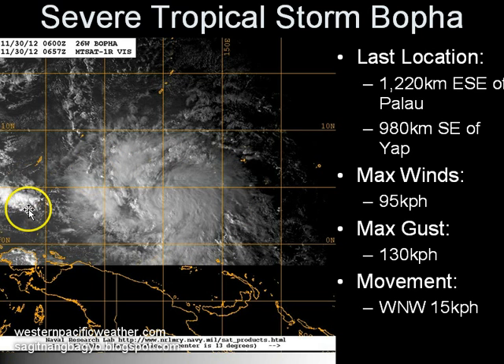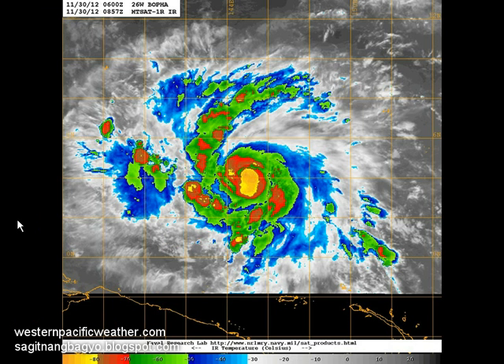Again, being upgraded to a typhoon by the Joint Typhoon Warning Center just in their last update. Looking at the latest infrared image, you can definitely see the improvement in convective activity — very strong, very cold clouds right over the center. You can see nearly negative 80 degrees Celsius, indicative of the strong convective activity.